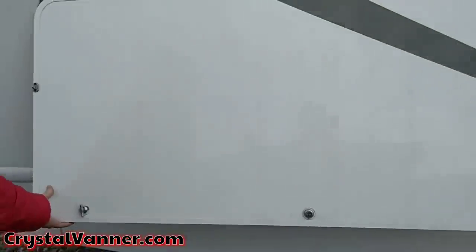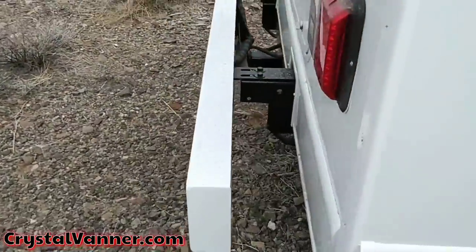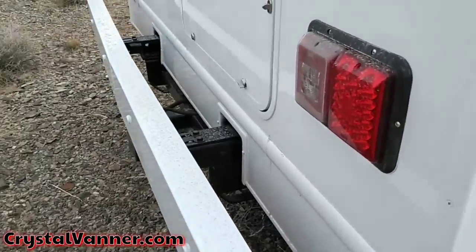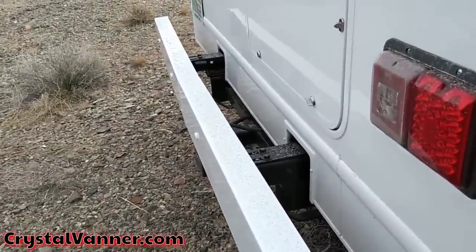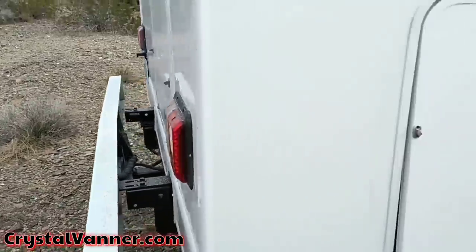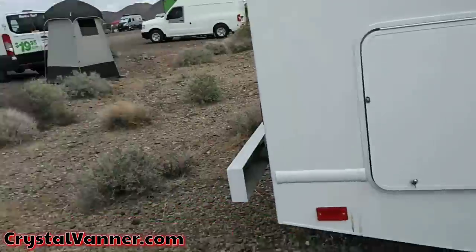Also, on the rear bumper there's like a radar system — if you get within four feet of something it's going to start beeping. It's a safety feature. You can get some false alarms, but it's nice because when you're driving one of these and you're not accustomed to a big vehicle, that can be really helpful. That's a nice feature.